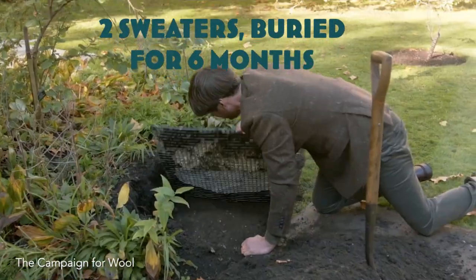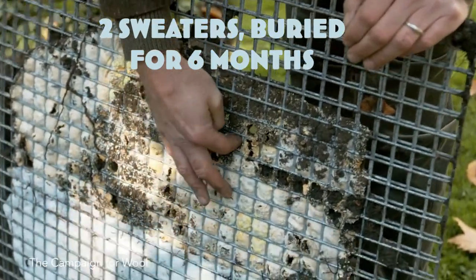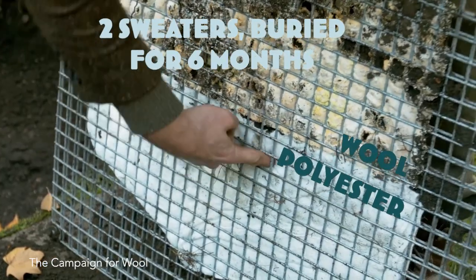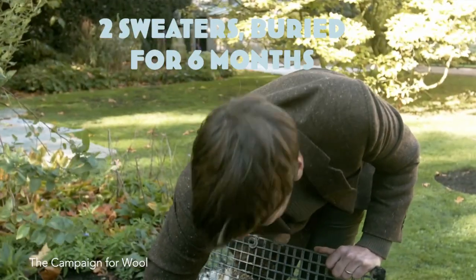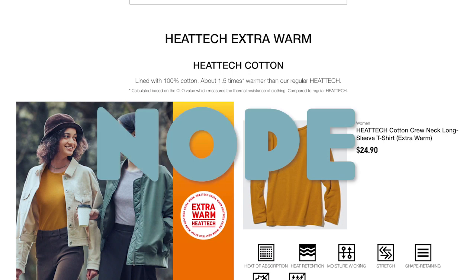Some base layer lines will have merino wool and synthetic mixed together. Personally, I don't love that because it suffers in biodegradability compared to 100% merino wool, but it's fine — just be aware that the price should come down accordingly. Some will have cotton content mixed in. Avoid — invest your money in something better.